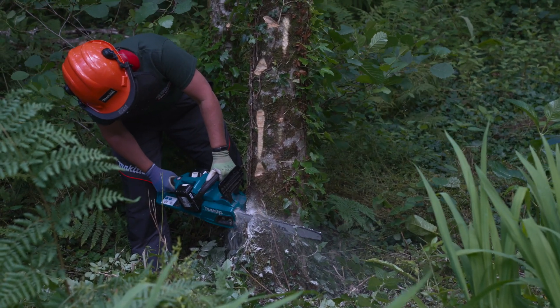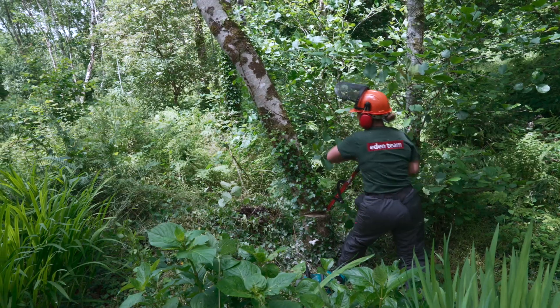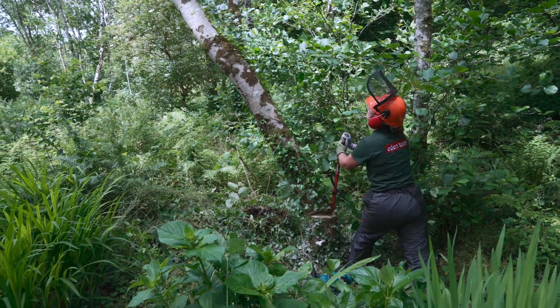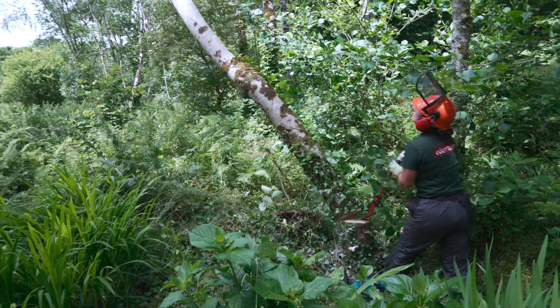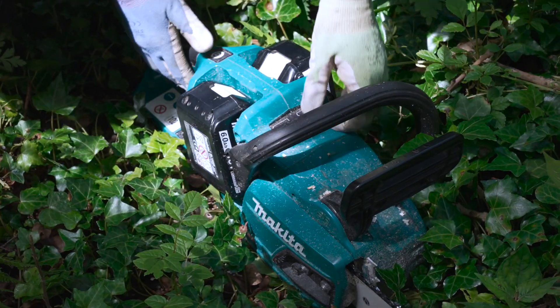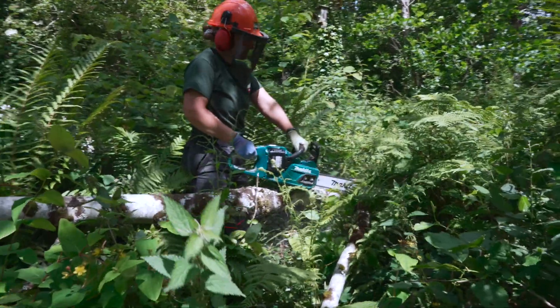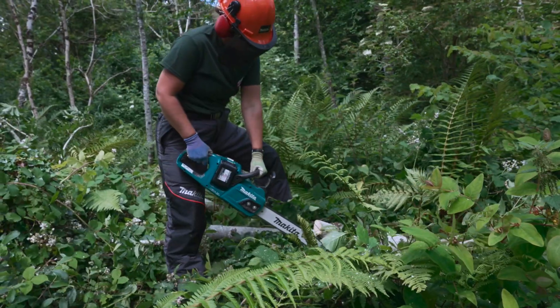Because what we do every day is so diverse, the machinery that we use needs to be able to keep up with that. So one minute we can be chainsawing, the next minute we need to quickly strim around something to get access to where we're chainsawing. So it's nice to be able to just have two batteries in our hand that we can take from one piece of machinery to another piece of machinery to the next — it makes so much more sense.